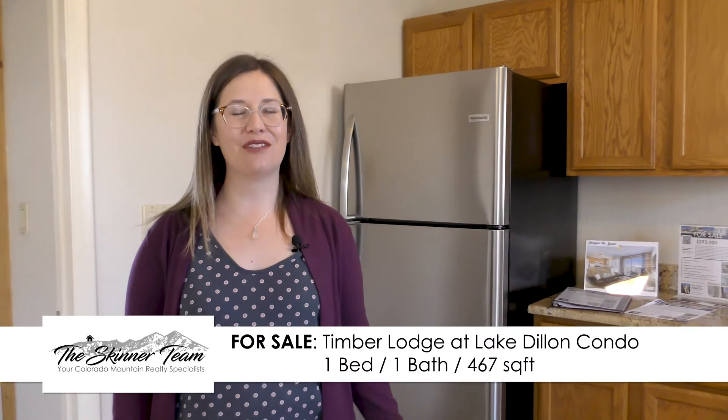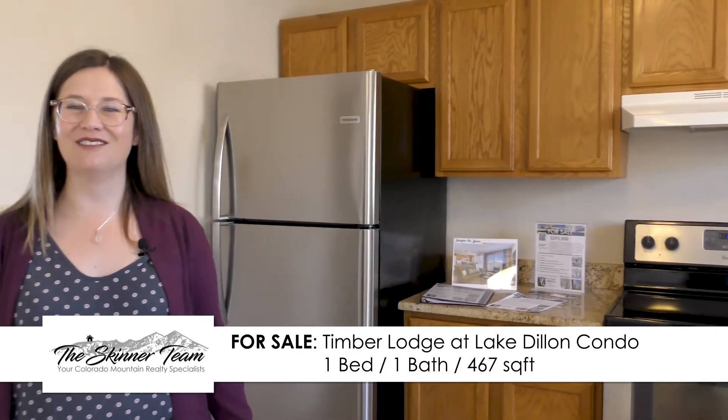Hi, I'm Ann Skinner with the Skinner Team and Keller Williams Realty here in beautiful Summit County, Colorado. Just wanted to give you a little tour of the great kitchen here at 100 Cove Boulevard, Unit I.